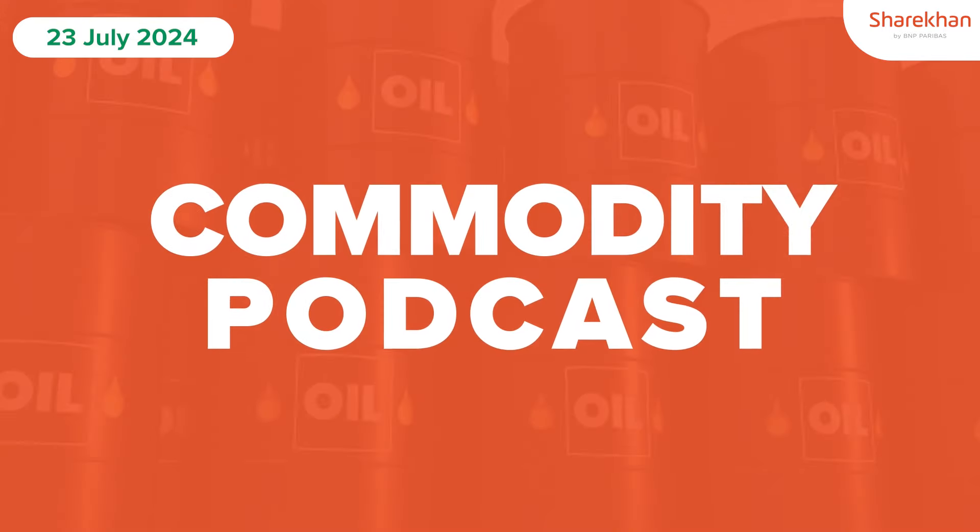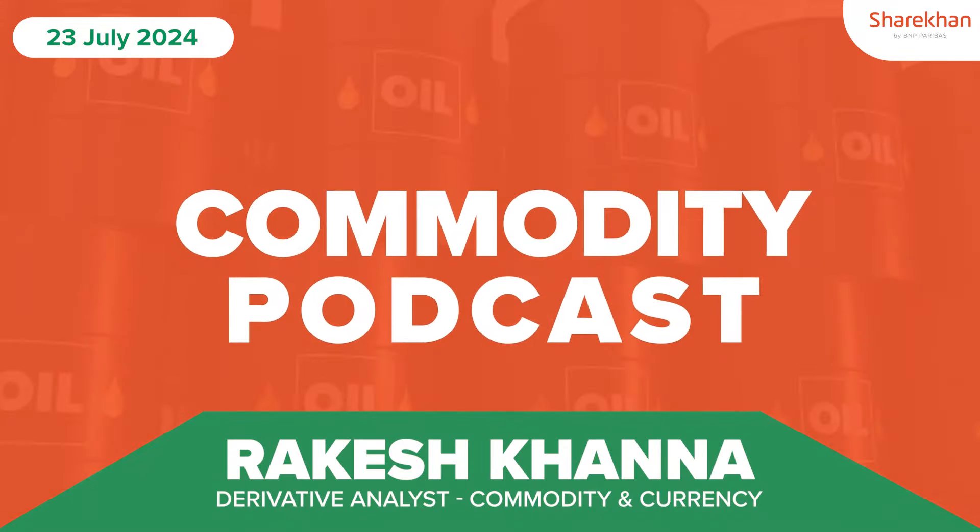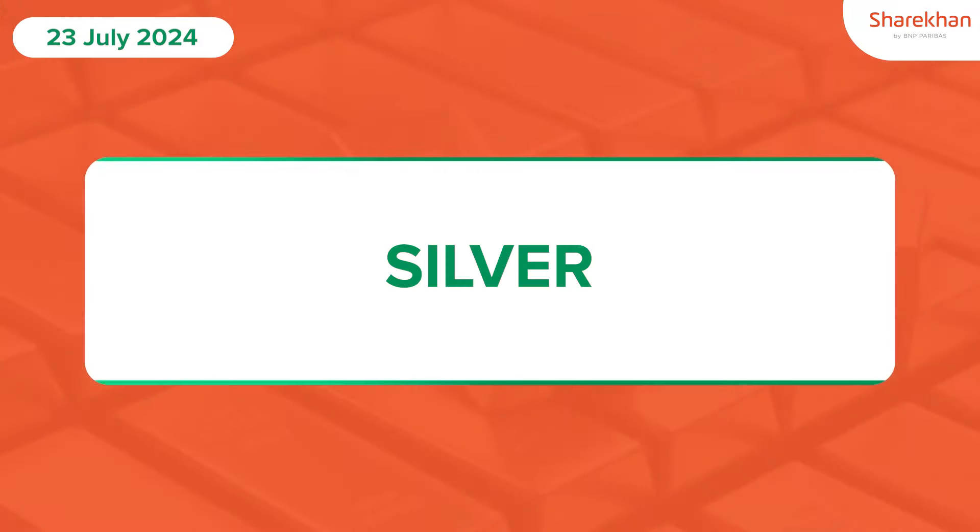Hello everyone, welcome to Cohort IT Podcast. This is Rakesh Kanna from Shere Khan BRP Paribam. Today we have an update on silver.